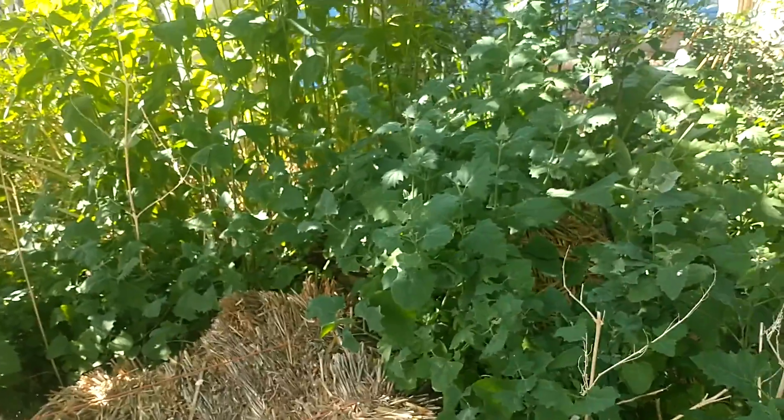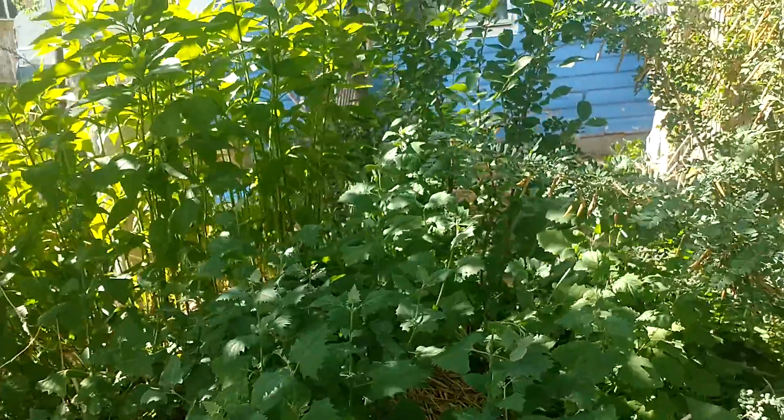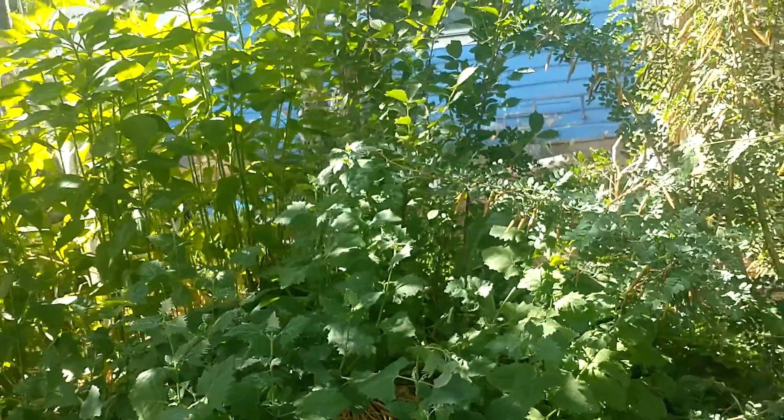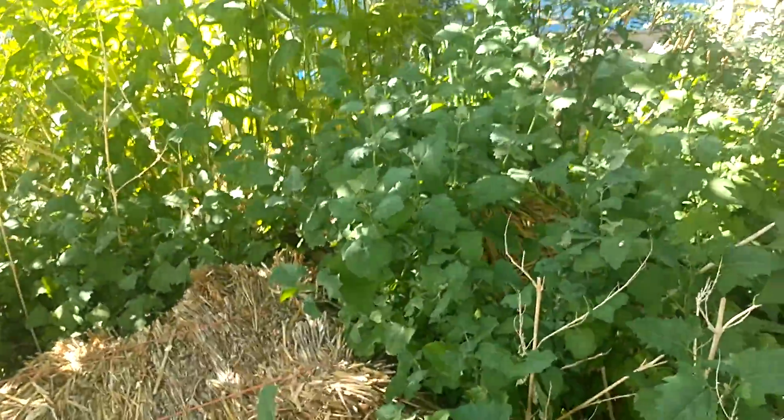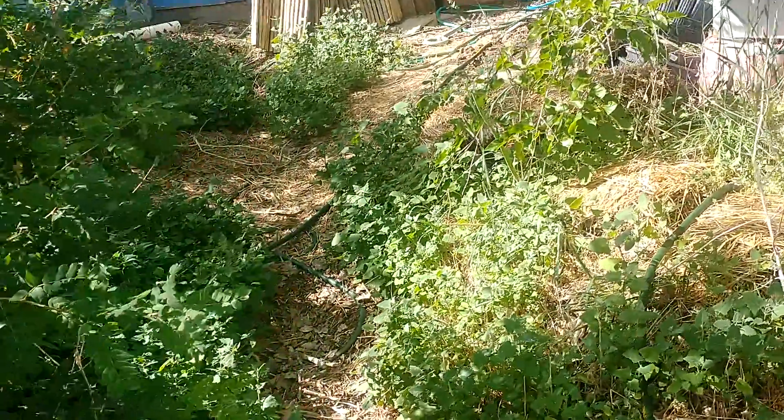More sunchoke, more lamb's quarter. Cherry tree right there produced a little bit this year, but the birds ate that one off pretty good here in the backyard — they don't get disturbed as much back here.